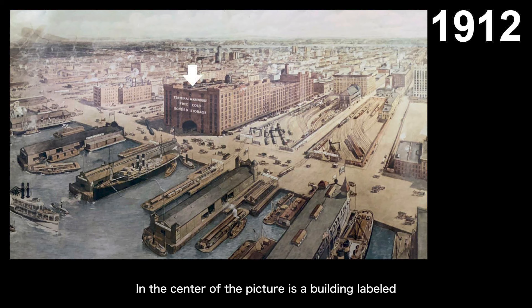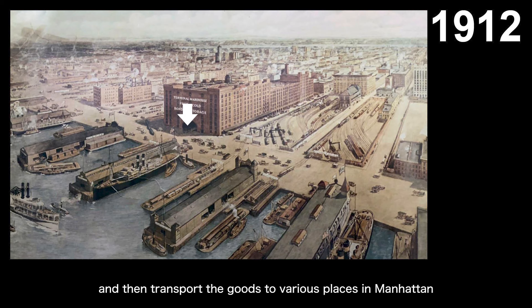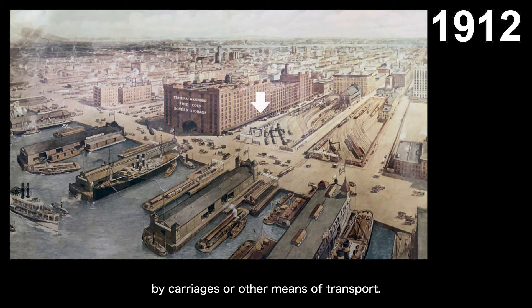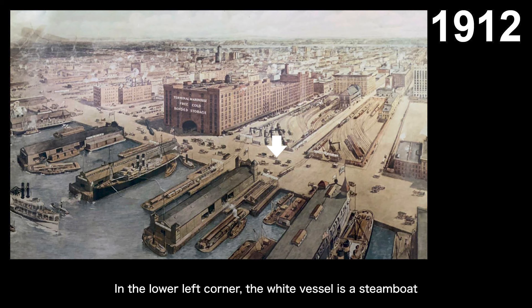In the center of this picture is a building labeled Terminal Warehouse, which, as the name suggests, is a terminal — meaning a train station — and also a warehouse, meaning a storage facility. At that time, trains loaded with goods could directly enter this building, unload the goods directly into the warehouse, and then transport the goods to various places in Manhattan by carriages or other means of transport. This building is still standing today, located in the Chelsea community. In the area on the left-hand side of the picture, north of this building, is what is now Hudson Yards. The road along the riverbank is now 12th Avenue, and there are several docks and various types of vessels along the river. In the lower left corner, the white vessel is a steamboat transporting passengers back and forth on the Hudson River, and next to it is a larger black vessel, probably an Atlantic vessel, moored at one of the docks. In the picture, you can also see several flat boats, which are carrying several train cars.